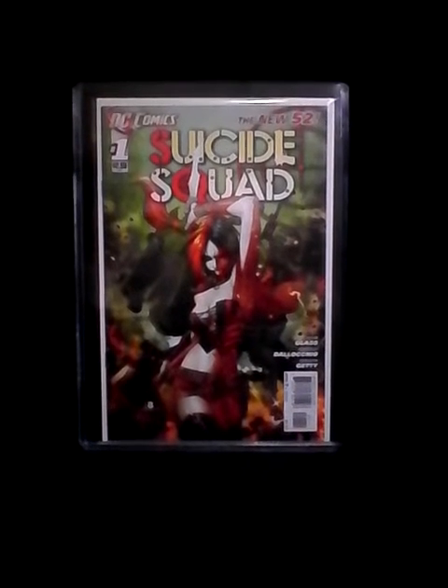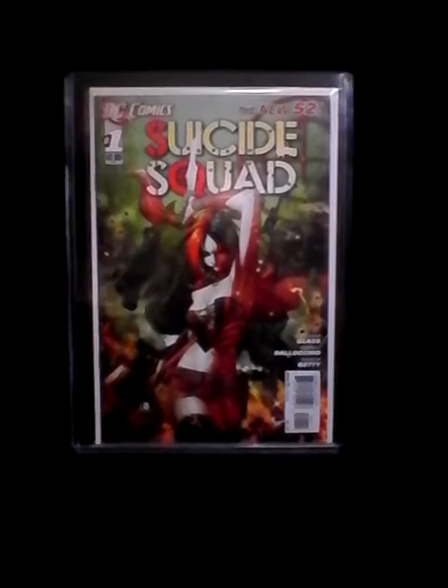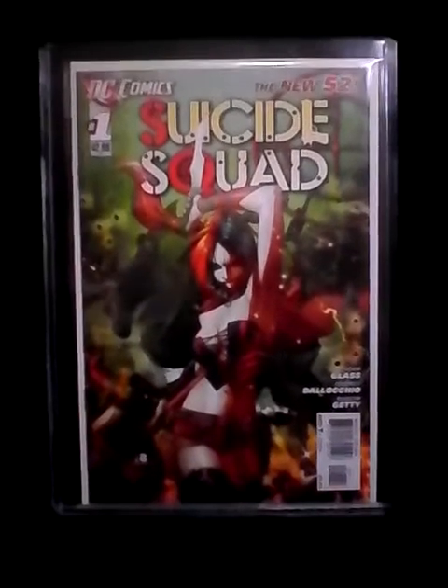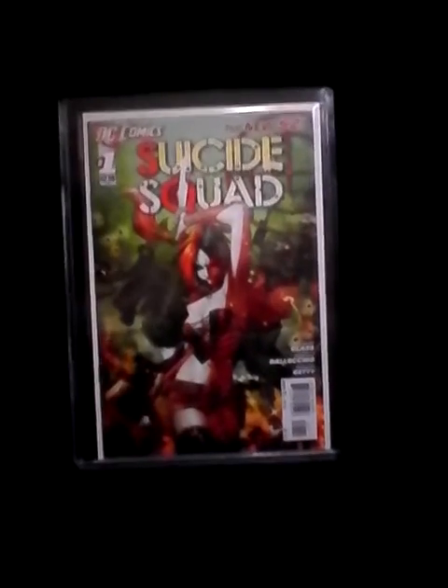Number ten is the Suicide Squad number one, the first print. I'm hoping when the movie comes out this book goes up. It's a pretty awesome copy of it.